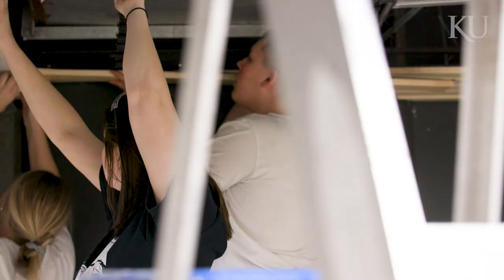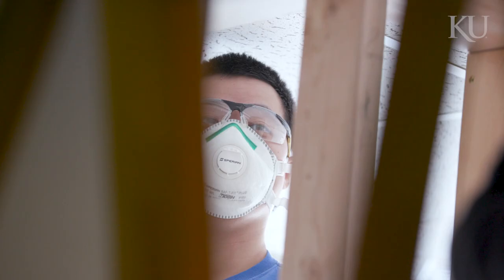Being able to say, oh, I know how to build a wall. I know how to hang a suspended ceiling. I know how to put back-painted glass on a wall. I know how to do these impressive things.